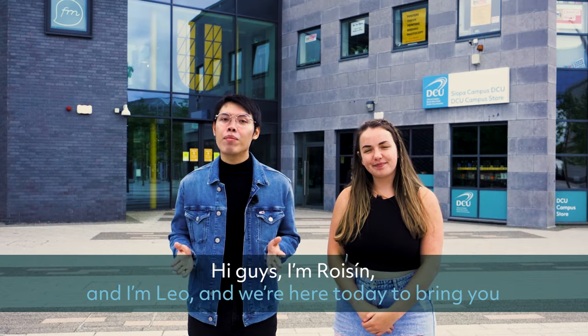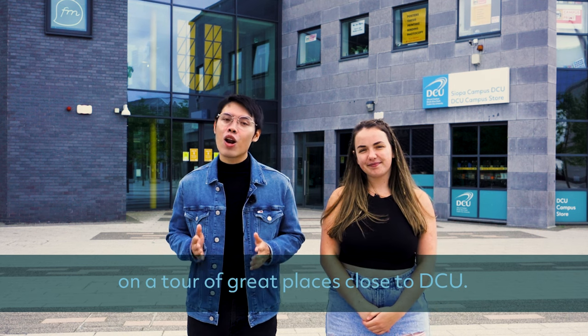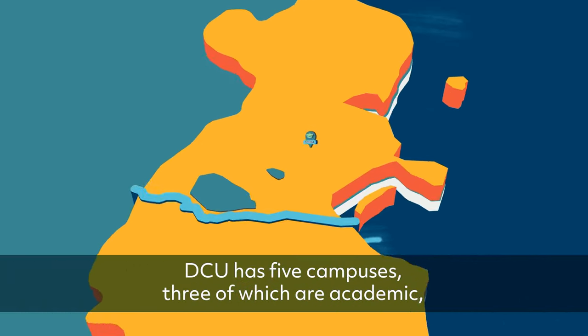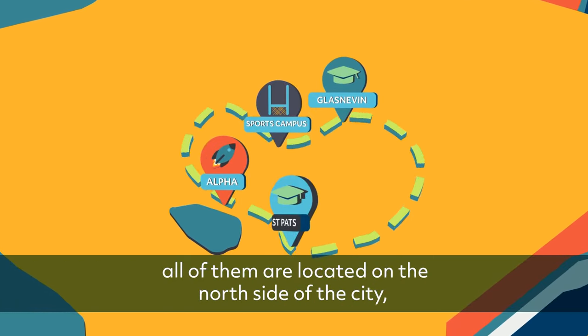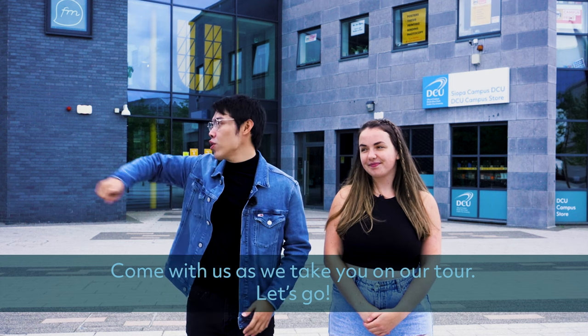Hi everyone, I'm Roisin and I'm Leo, and we're here today to bring you on a tour of some great places close to DCU. DCU has five campuses, three of which are academic. All of them are located on the north side of the city within walking distance of each other. Come with us as we take you on our tour. Let's go!